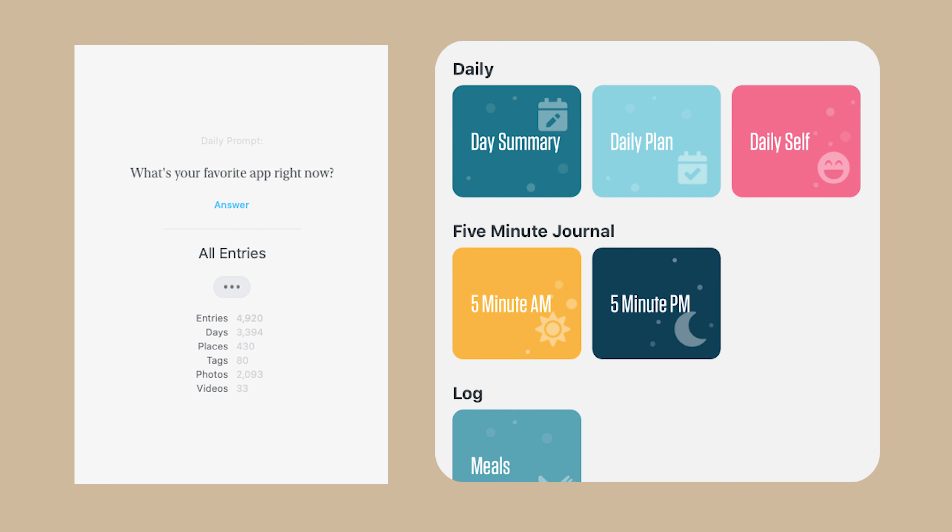Some of the additional features I find really useful: number one, having unlimited entries including photo and video, so you never need to worry about running out of space. I have over 3,000 entries and I have never run into an issue with the app limiting how much I'm writing or uploading. Number two, they offer daily prompts and templates if you prefer a more guided approach to journaling.